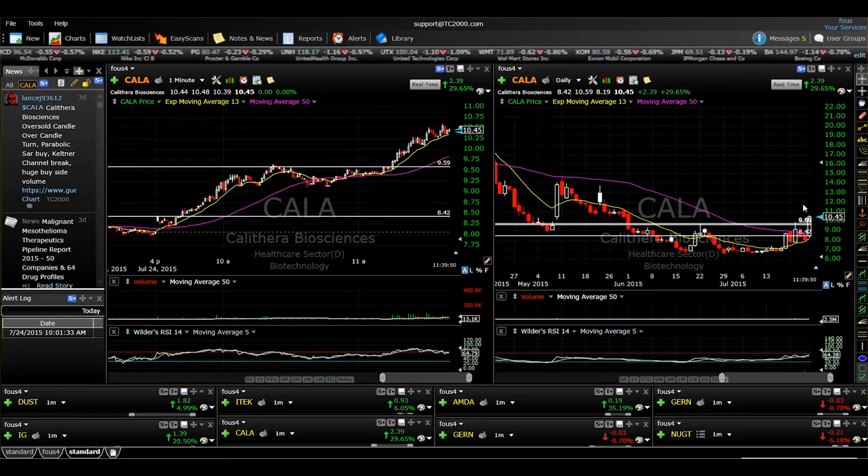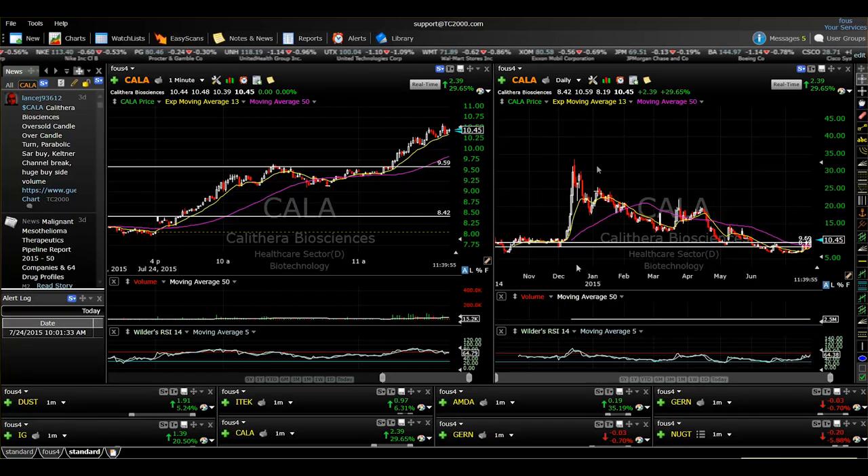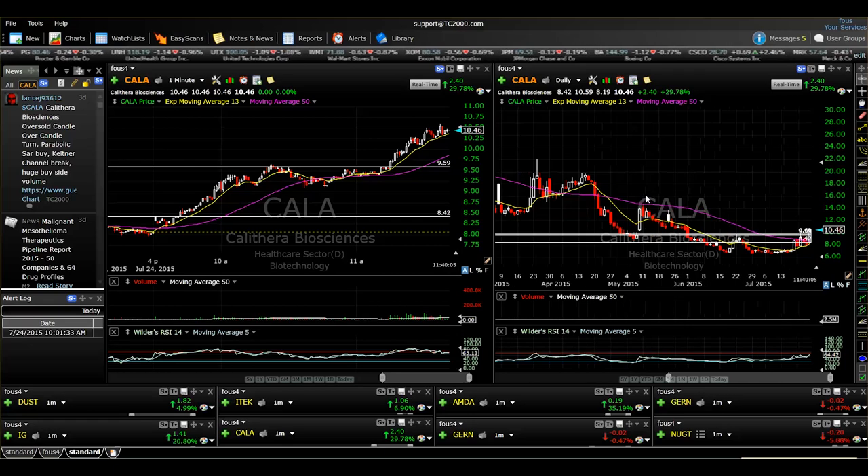Still holding that 1,000 shares — you can see CALA has the ability to make big moves. It's always said roughly about $10 per share, upwards of $30 per share back in December 2014. So this stock has the ability to make big moves like we just saw today — a 30% move.